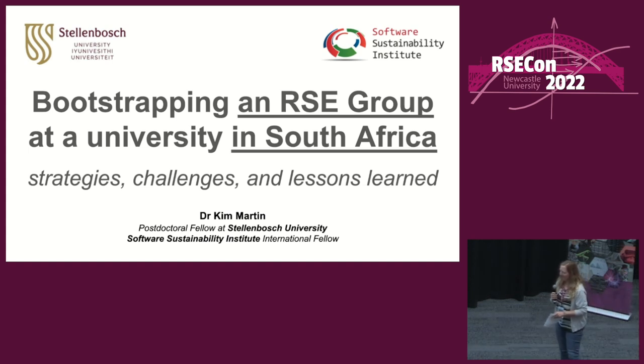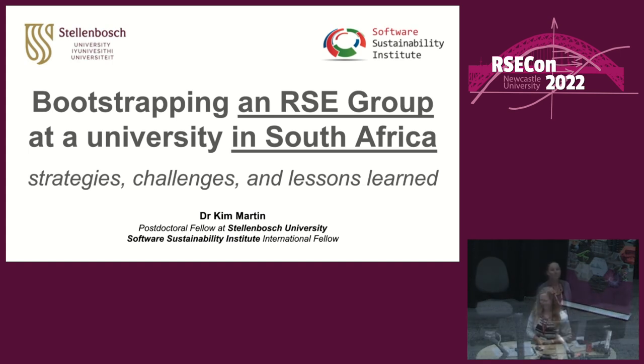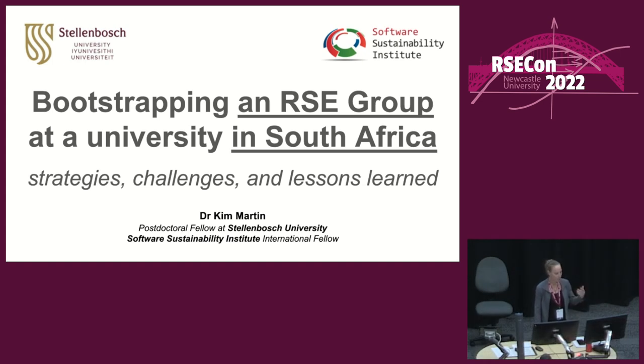I'm going to hand over to Kim. I'm Kim Martin. I'm a postdoctoral researcher at Stellenbosch University in South Africa. I'm also a Software Sustainability Institute International Fellow, and I'm going to talk about my efforts to establish the first RSE group in Africa.